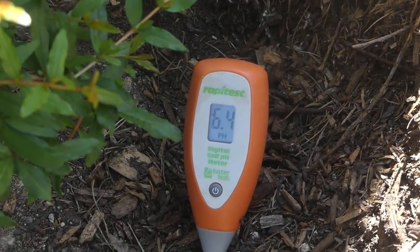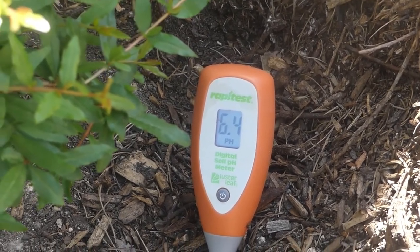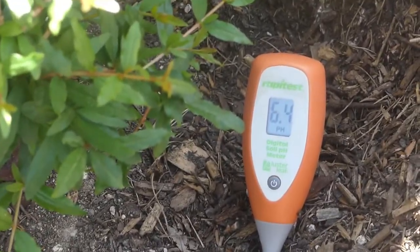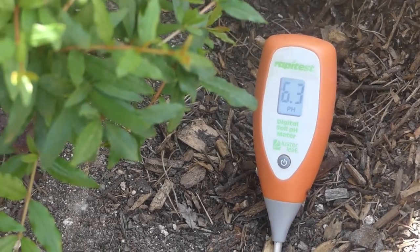I have this one at 6.4 pH — that's when they take up most of the nutrients for optimal growth.